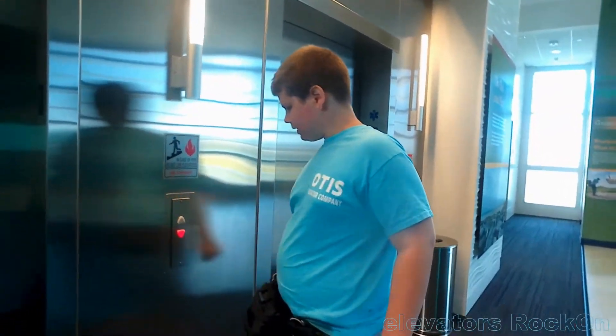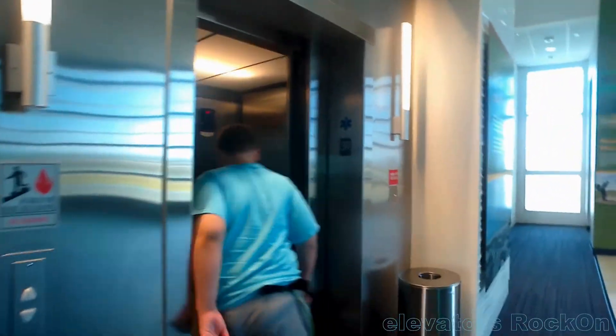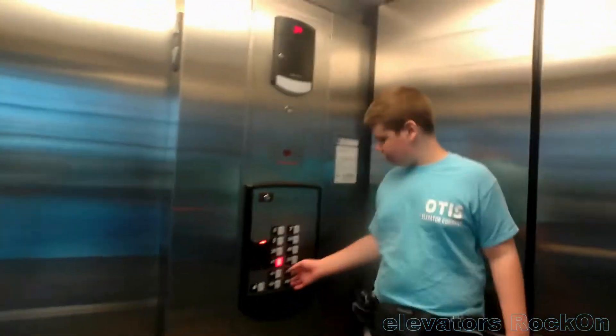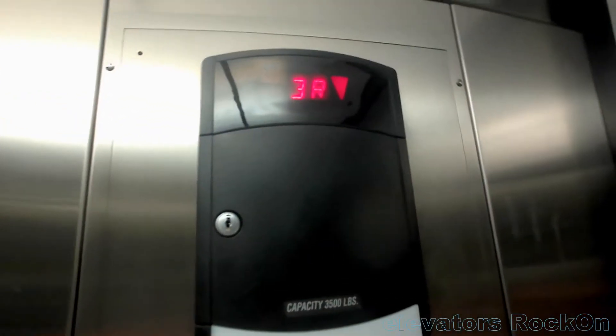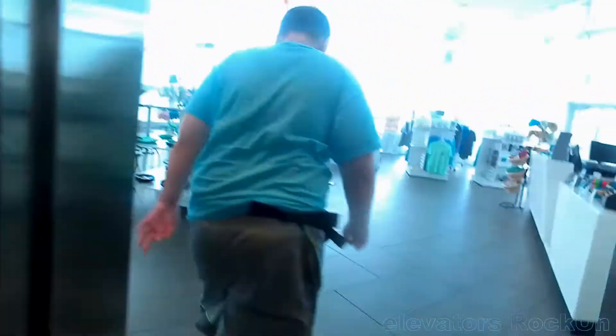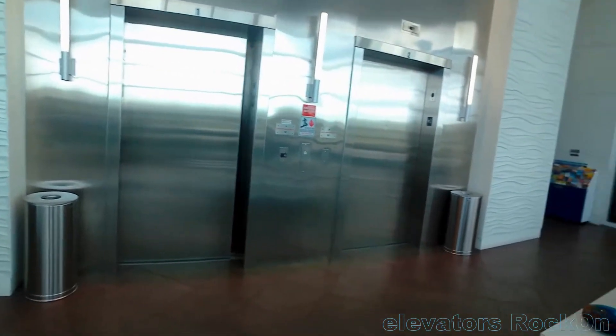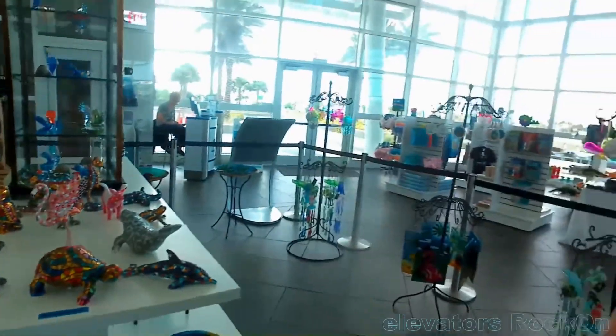Now we're going to get out of the floor. We'll ride the elevator down and exit. Watch the door close. Yeah, that's a cute turtle. I guess that's all around. That's the gift shop.